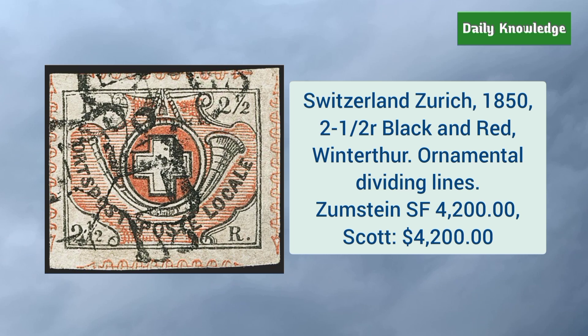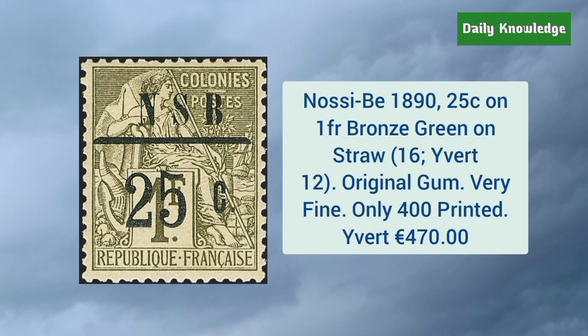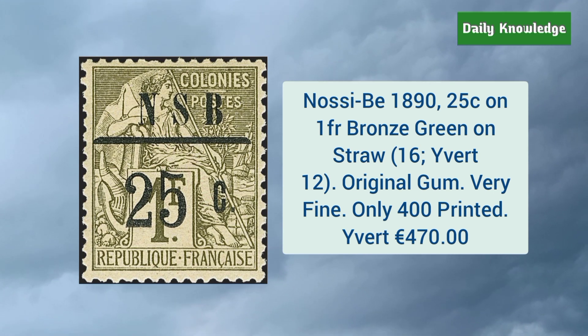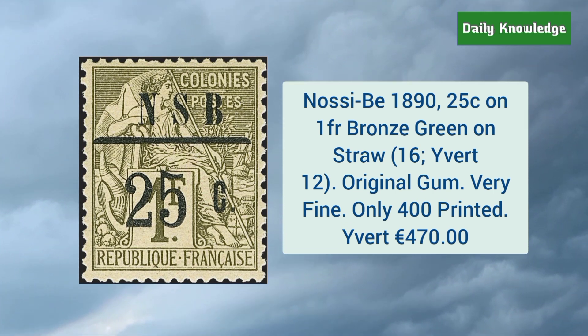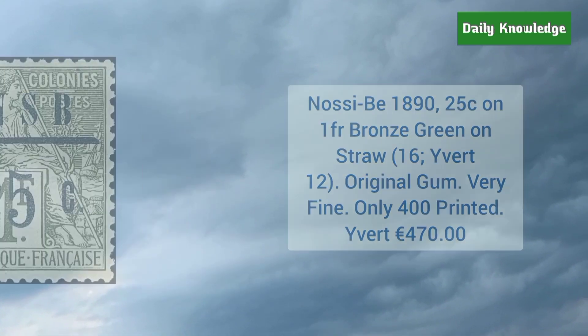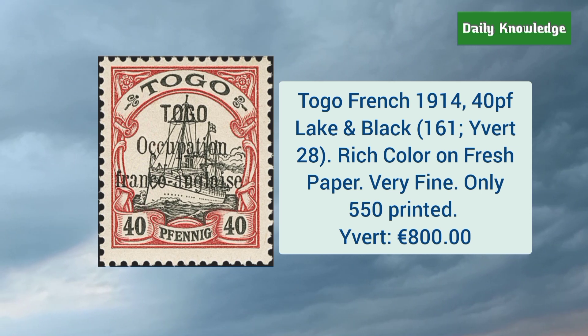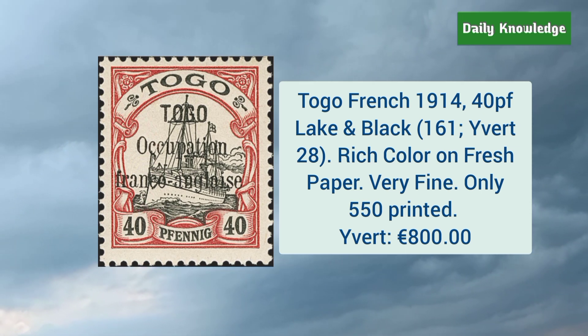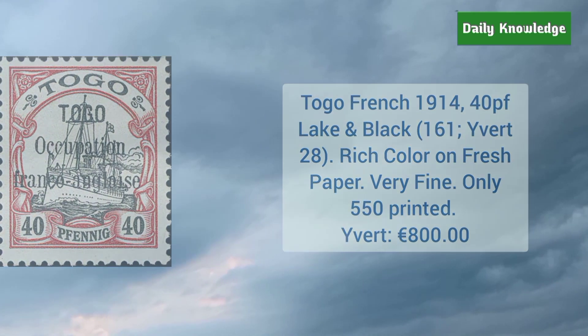Switzerland Zurich 1850 2 and a half rappen black and red, winter third ornamental dividing line. Nossi-Bé 1890 25C on 1 franc bronze green on straw — it has original gum and very fine appearance. Togo French 1914 40 piastres lake and black — rich colors on fresh paper and very fine.